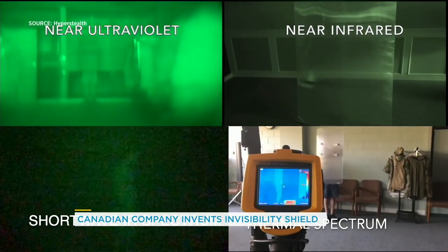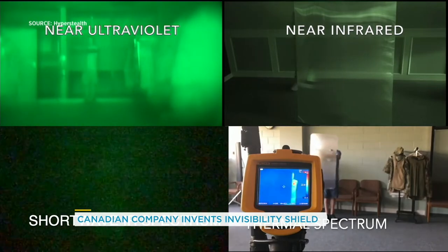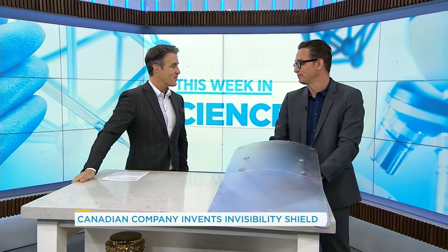Canadian technology — there it is right there. I did not know I was going to be as impressed. Normally I'm an old jaded man. But now you can be a hidden old jaded man behind a shield. Dan Riskin, thank you so much for this. This is incredible. We're the first people to have it and it's Canadian technology. Dan Riskin, we appreciate your time.